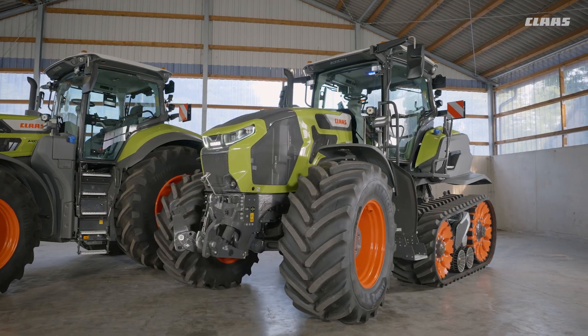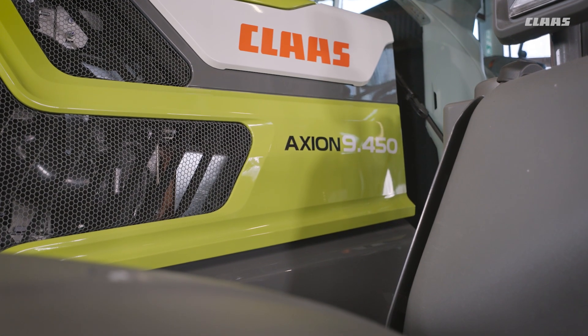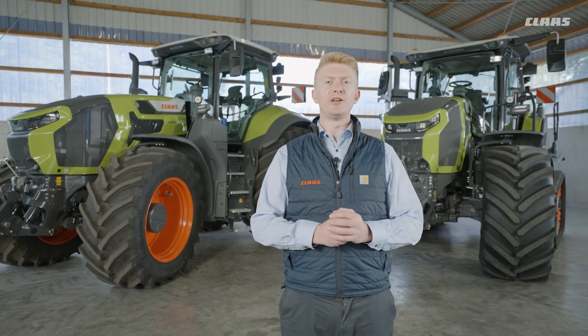What we've really tried to focus on with these machines is to increase acceptance within our large-scale arable farms and also to improve the machines for our large-scale arable contractors. What we have done is improve the already benchmark efficient performance on these machines, which we know from our Axion 900s.